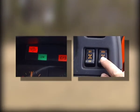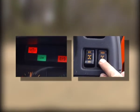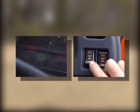When using four-wheel drive, turn on both the four-wheel drive and the centre diff lock switches.